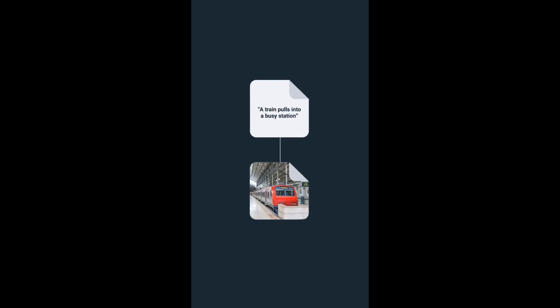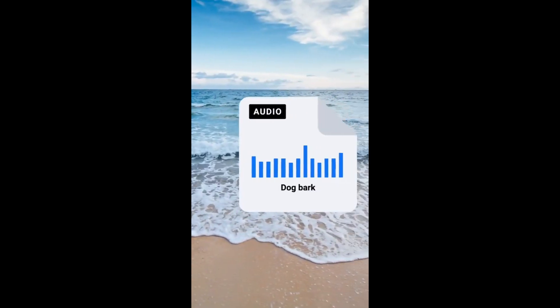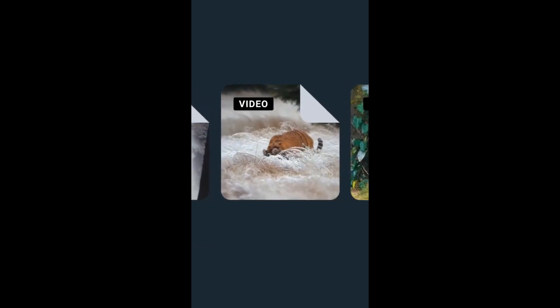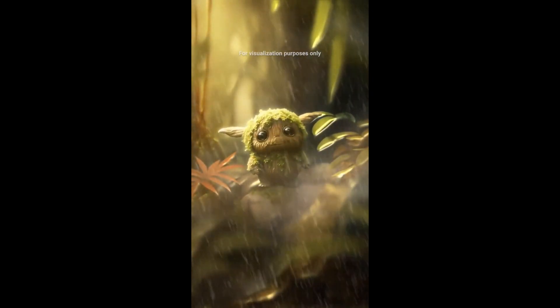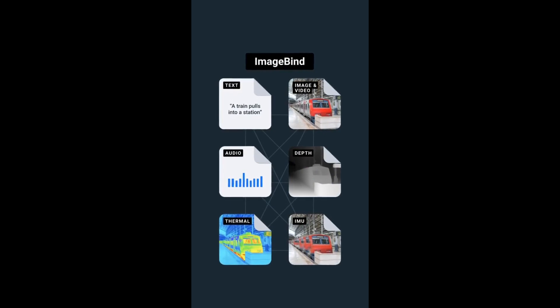Most AI models only work across one or two modes, but our new ImageBind model works across six: text, audio, images and video, 3D, thermal, and motion data. You give it input in one form, and it can relate it to any others. It works more like our own imagination. If you give it a picture of a beach, it can find the sound of waves. If you give it a photo of a tiger and the sound of a waterfall, it can give you a video that combines both. This is a step towards AIs that understand the world around them more like we do, which will make them a lot more useful and will open up totally new ways to create things. We're open-sourcing ImageBind so everyone in the world can access and build on top of these state-of-the-art models.